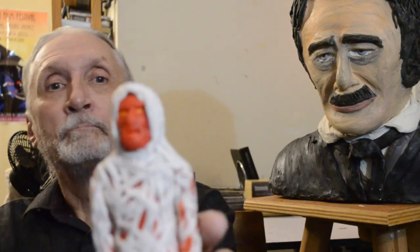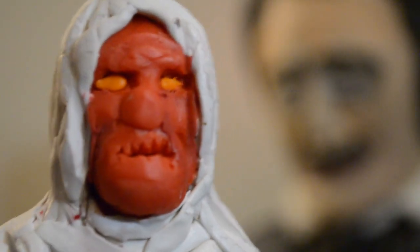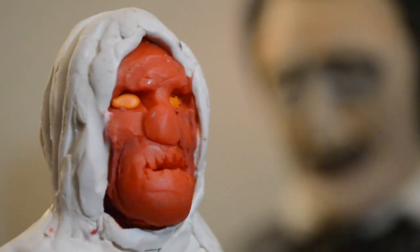Here's another one. This is the Red Death. I'd like to thank the Markham International Film Festival for accepting my film, Mr. Poe, Memory and Nightmares.